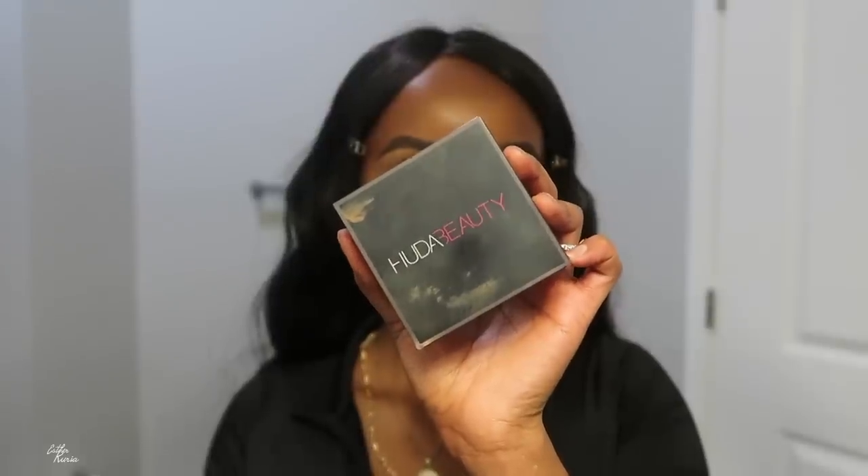After blending everything in, I'm grabbing my Huda Beauty Easy Bake setting powder. I'm going to set everything in like so. I love this setting powder — I don't even remember the last time I had a crease, that's how good it is. The way I'm setting my under eye has made a difference for my whole makeup routine. I'm also going to grab this Morphe bronzer.